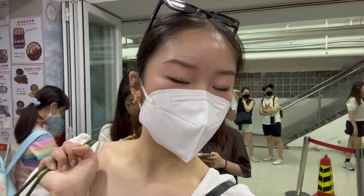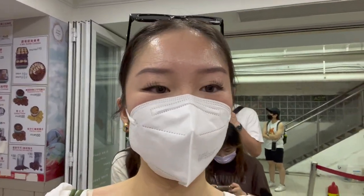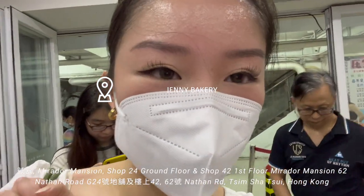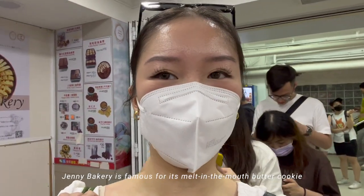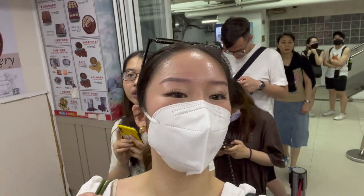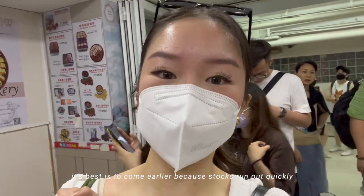Hey guys, update. We just shopped from Longchamp. Right now, we are here at Jenny Bakery. My mom wants to buy some cookies. This is really famous here in Hong Kong. But there's always a very, very long line, and most of the time stocks run out fast.